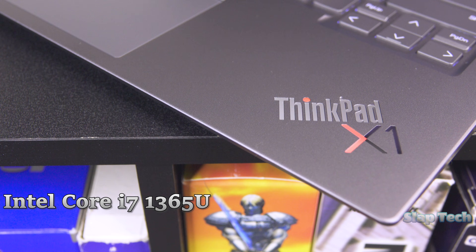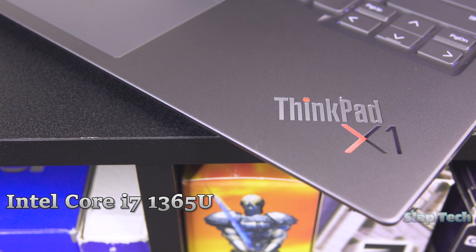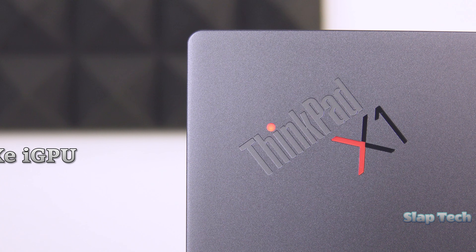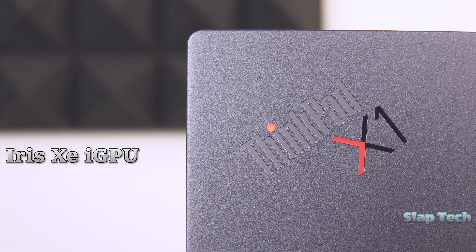It uses Intel's 13th Gen ULV Core i7-1365U, a 10-core 12-thread processor that clocks up to 5.2GHz with 12MB of cache. Up to an i7-1370P is available with a good deal more performance, but good luck finding one at a decent price. This CPU contains the strongest Intel Iris Xe integrated GPU with 96 execution units.